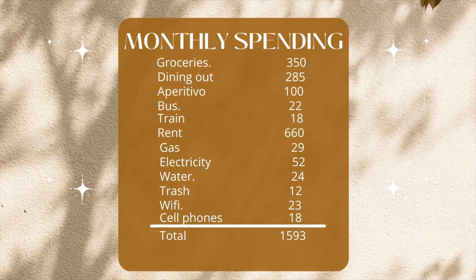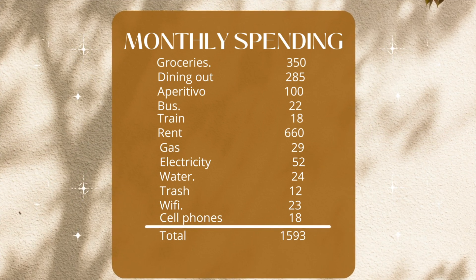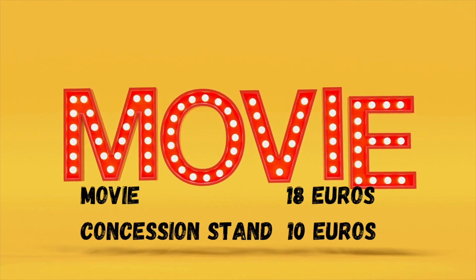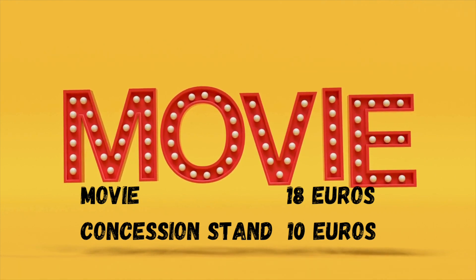All these fixed costs come to a total of 1,593 euros. Now let's talk a little bit about the extra stuff. For instance, we have gone to a movie and paid 18 euros on tickets and 10 euros at the concession stand — things like that you have to add as a separate expense.